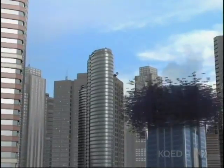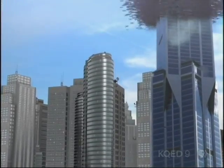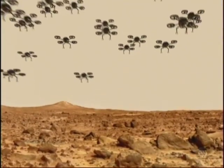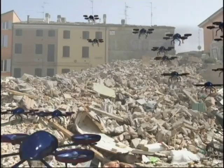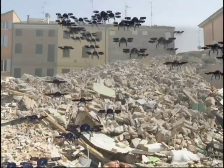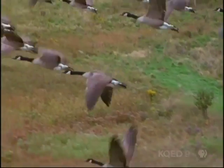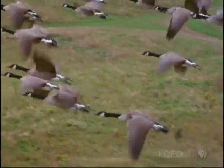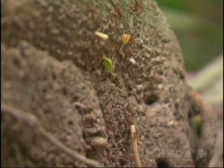In the future, swarms of robots operating as a team might build our skyscrapers, or map uncharted areas, or scout out victims in disasters as robotic search and rescue teams. But in order to do any of that, engineers must solve a problem nature solved eons ago: how do you get a group of individuals to work together as one?